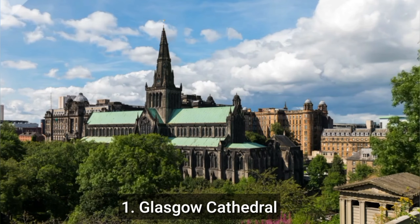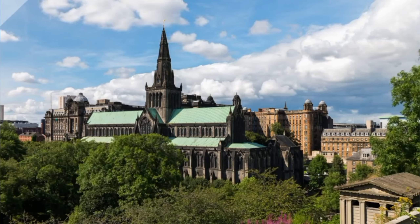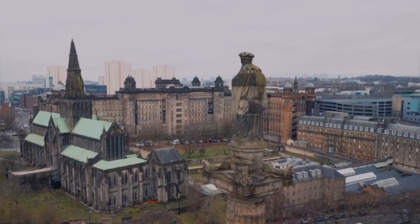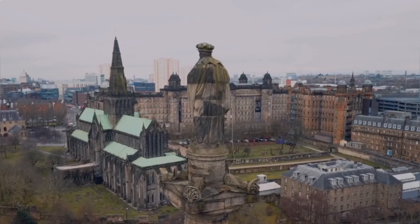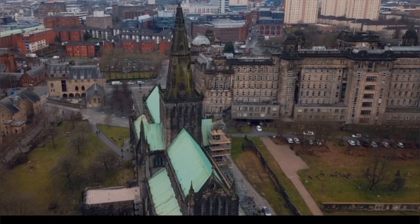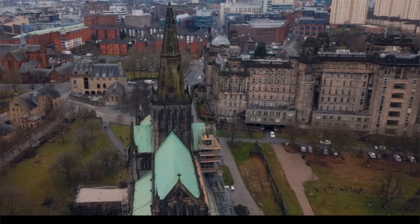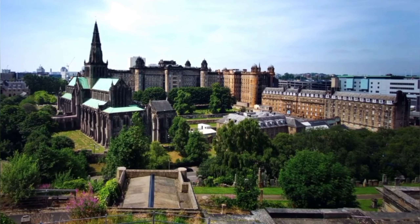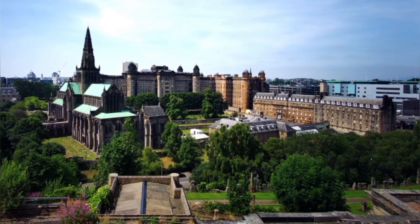Number 1: Glasgow Cathedral. Glasgow Cathedral is a stunning medieval cathedral located in the heart of Glasgow, Scotland. It is one of the city's most famous landmarks and a must-visit attraction for anyone interested in history, architecture, or religion. The cathedral itself is a beautiful example of Gothic architecture and features stunning stained glass windows, intricate stonework, and a grand nave.